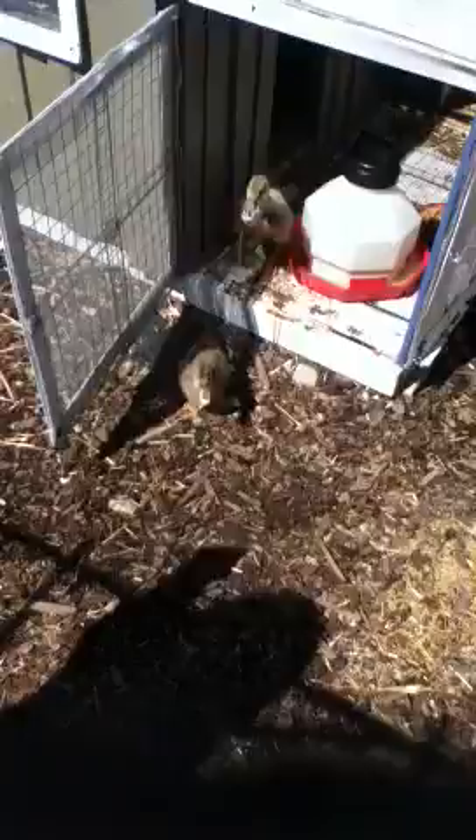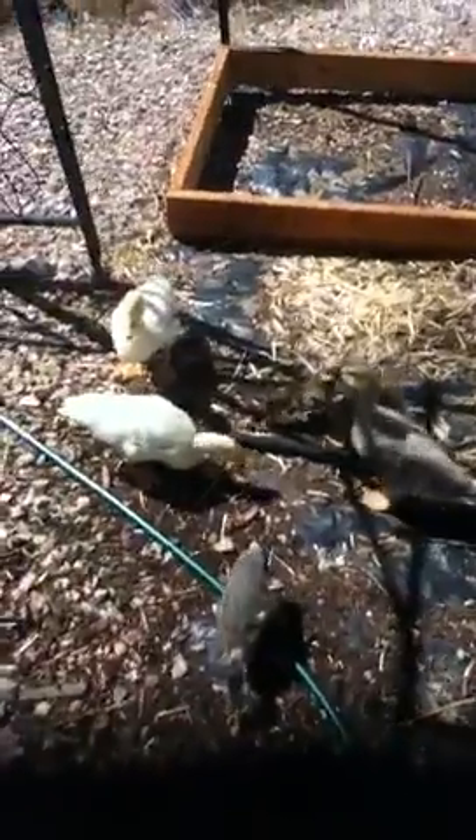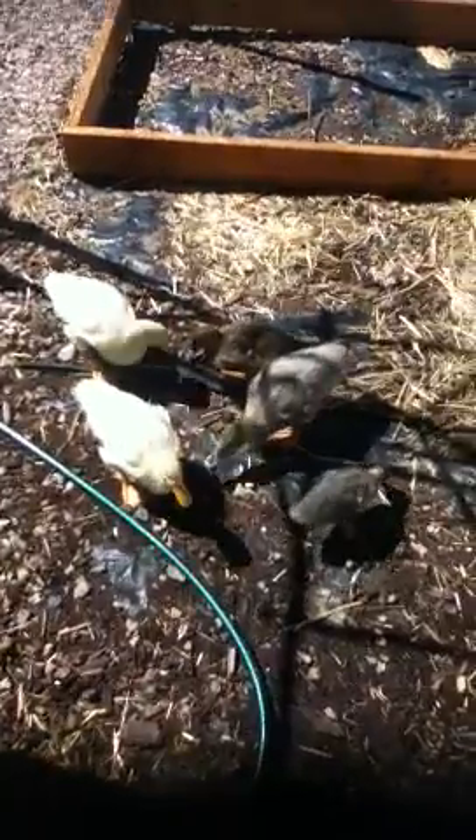That darker one is Precious and the latter one is Georgina. So there we go — Georgina, Precious, Inky, Snuggles, and Chompers. Five little ducklings.